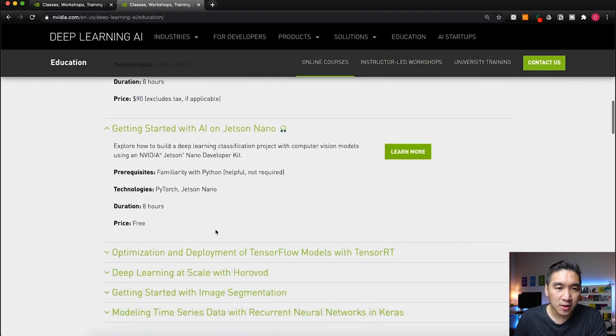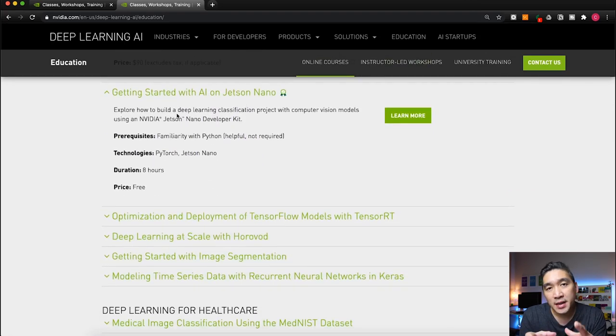The second certificate course is Getting Started with AI on Jetson Nano. The Jetson Nano is a small motherboard resembling the Raspberry Pi that provides GPU computing capability in a small form factor. This course provides practicals on how to build a deep learning classification project with computer vision using the NVIDIA Jetson Nano developer kit. The prerequisite is some familiarity with Python, though it's not required. Technologies used include PyTorch, it takes eight hours, and the price is free.